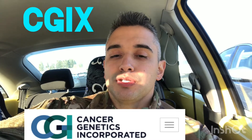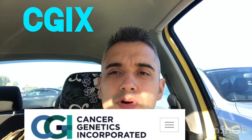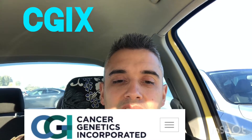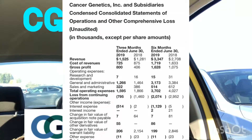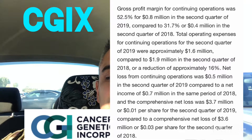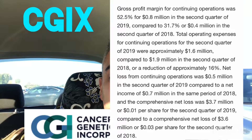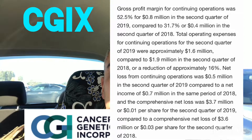Let's dig into their Q2 2019 earnings report. In Q2 2019, they increased their discovery services revenue by 19.1% compared to the same period in 2018, while also reducing the combined quarterly cost of revenue from continuing operations by $0.4 million. Gross profit margin for continuing operations was 52.5%, or $4.8 million, in Q2 2019, compared to 31.7% in Q2 2018. Total operating expenses for continuing operations in Q2 2019 were approximately $1.6 million, compared to $1.9 million in Q2 2018 — a reduction of 16%.